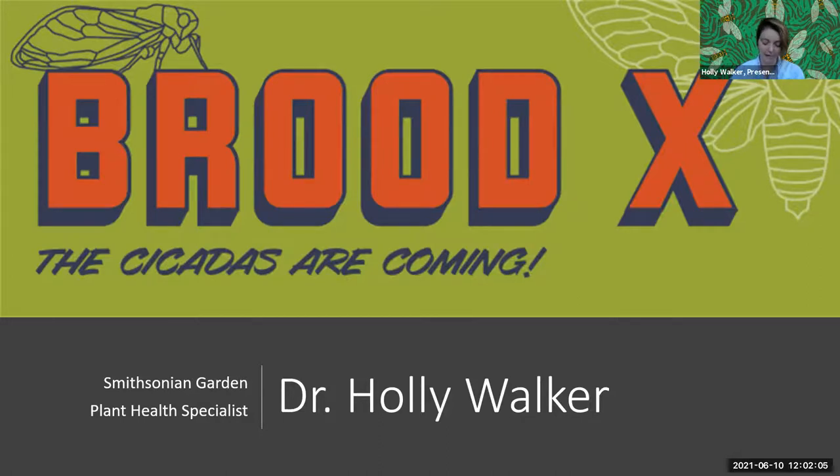Thank you so much for having me, and thank you Cindy for that introduction. I also have some special guests with me today — they'll be joining us for this talk. I really love cicadas; I just think they're fascinating insects, very docile. You might notice a few crawling on me through this conversation. They're really unique, and what's even better is that we have this opportunity to witness such a fascinating phenomenon occurring all around us.